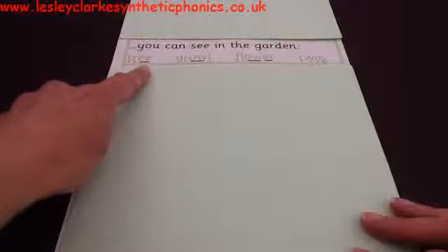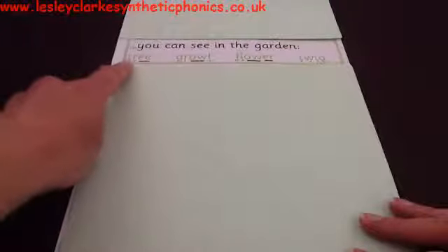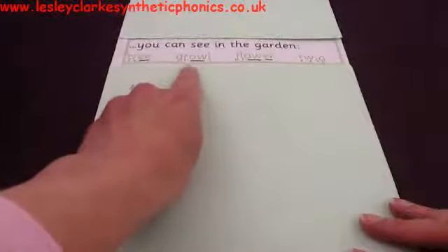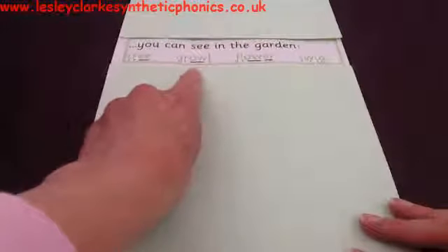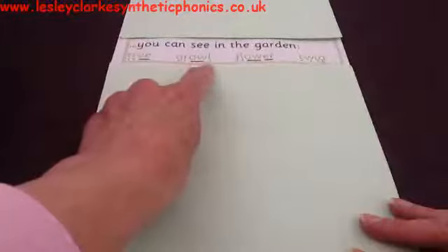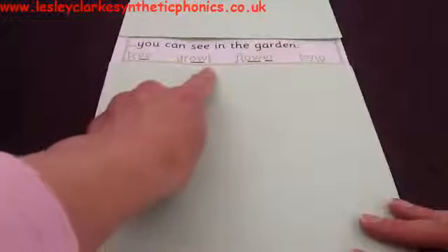If you think that's something you can see in the garden, give me a cheer. If you think you can't see that in the garden, shake your head. Let's read it together — off we go. Is that something you can see in the garden? It could be! Okay, let's look at the next one. Is this something that you could see in the garden? Sound it out. If you think you can see that in a garden give me a cheer — if you think you can't, shake your head. Let's read it together: 'growl.' Growl — can you see a growl in the garden? That doesn't make sense!